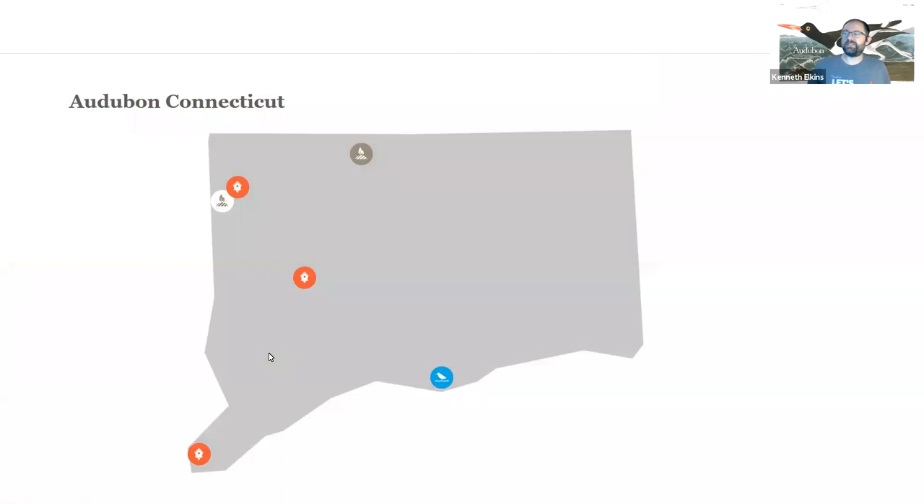My name is Ken Elkins — I'm the Community Conservation Manager for Audubon Connecticut. I have been with Audubon Connecticut for 12 years and I'm based at the red dot near the center southwest part of the state, the Audubon Center Bent of the River. Our first Audubon Education Center in the country was Audubon Greenwich in the southwest corner of the state, and we have the largest baby bird nursery in Connecticut at the Audubon Sharon Center in the northwest corner.